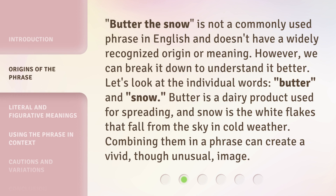Butter the Snow is not a commonly used phrase in English and doesn't have a widely recognized origin or meaning. However, we can break it down to understand it better. Let's look at the individual words, Butter and Snow. Butter is a dairy product used for spreading, and snow is the white flakes that fall from the sky in cold weather. Combining them in a phrase can create a vivid, though unusual, image.